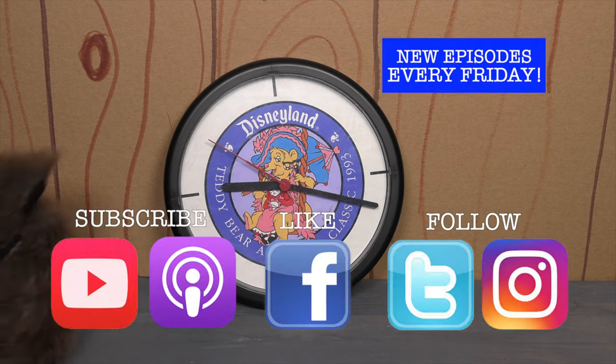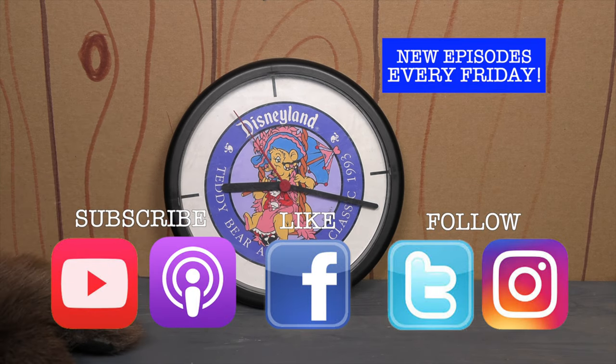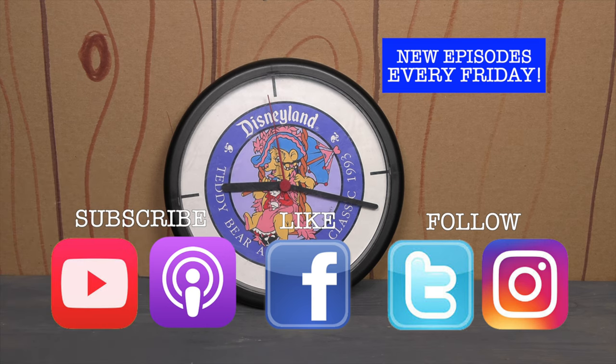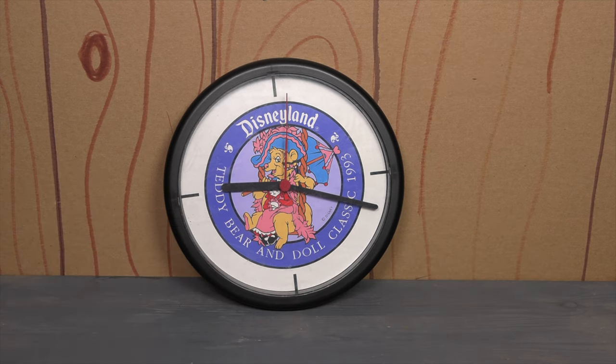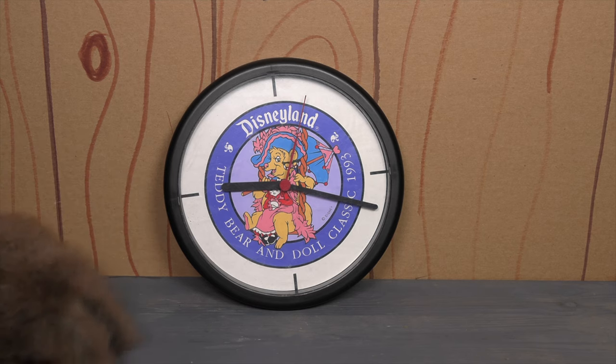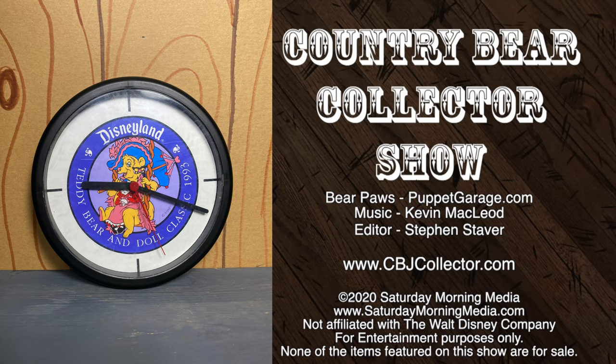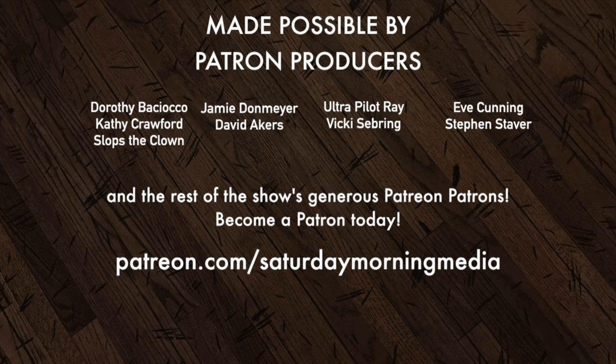Friends, if you like the show, make sure you give us that big old thumbs up on social media — that way we know you want more episodes. And if you really love the show, be sure to subscribe so you'll get the episodes the moment they are released. Thank you so much for tuning in. I'll talk to you next time right here on the Country Bear Collector Show. If you enjoyed the show, give us a like and click the subscribe button. If you'd like to see the show continue, consider supporting Saturday Morning Media via Patreon at patreon.com/SaturdayMorningMedia.